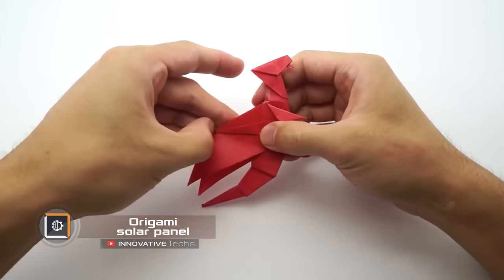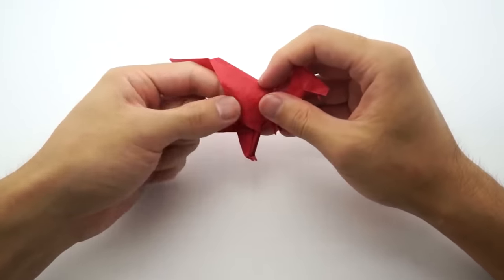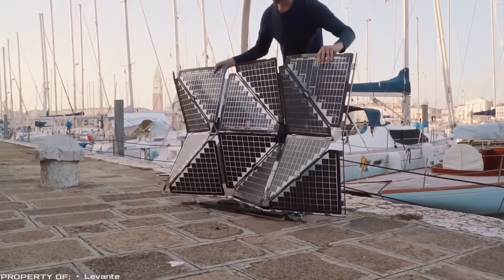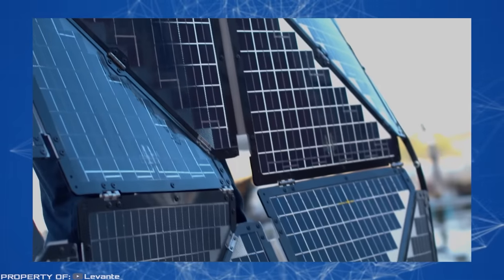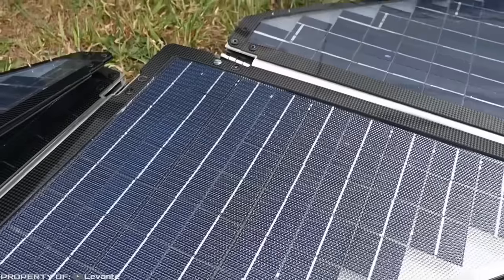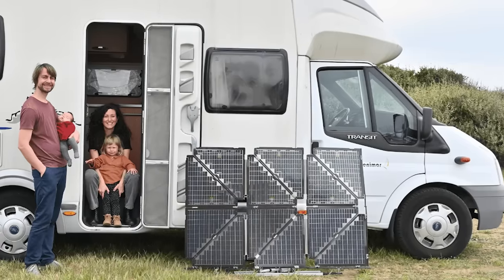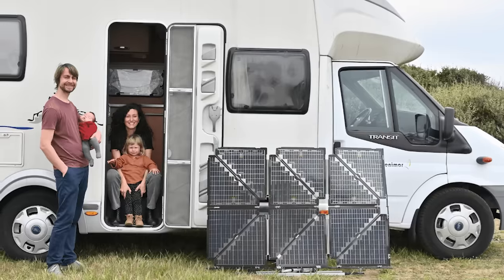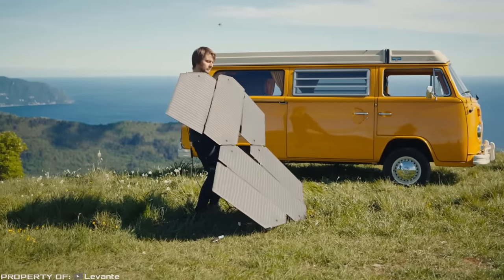The art of origami originated in Japan in the seventh century thanks to the monks. However, it remains relevant today. The Levante Origami foldable solar panels are a compact solution for off-grid power supply. This lightweight device can be easily carried and installed in less than a minute in any location. This provides quick access to power wherever you may need it. Additionally, they can be easily attached to boats and vans and can even generate electricity while folded. The devices are available in two power options, 330 watts and 500 watts.